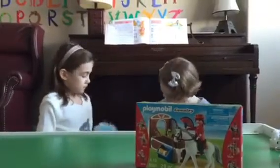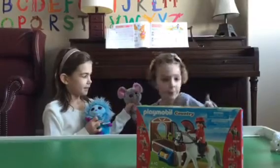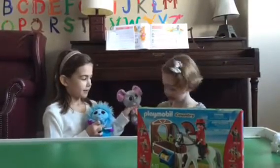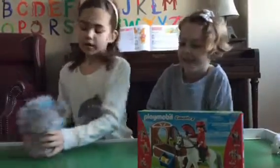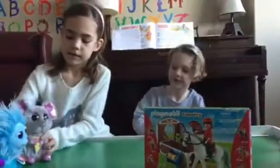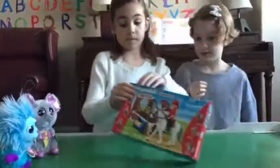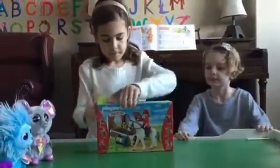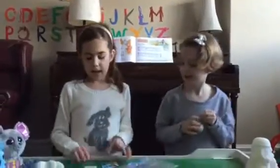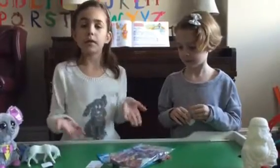And don't worry, these guys — hey guys! Can you help us open this? Sure, thank you. We're back and it's out of the package, and we'll be right back and we're going to show you what it looks like when it's all built.